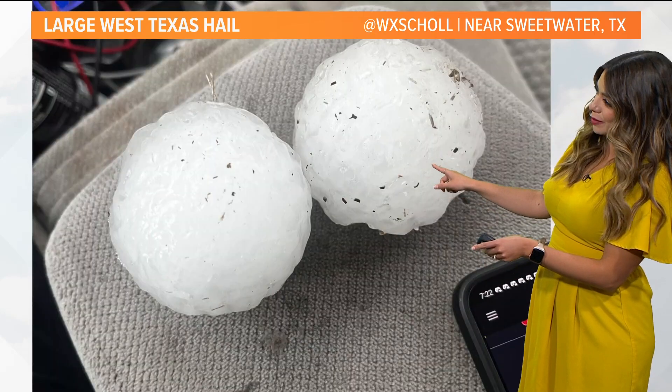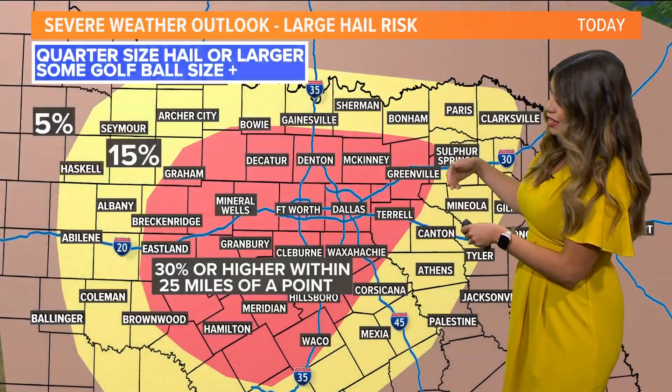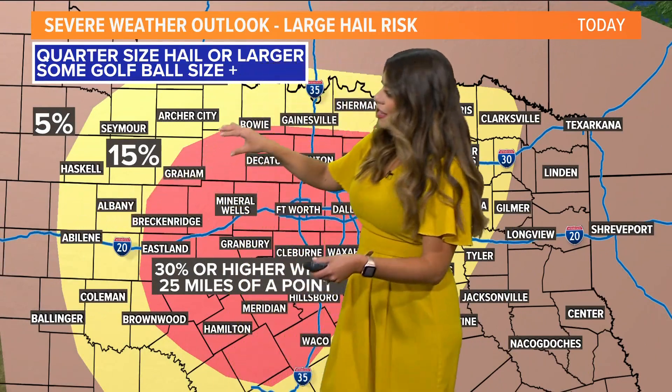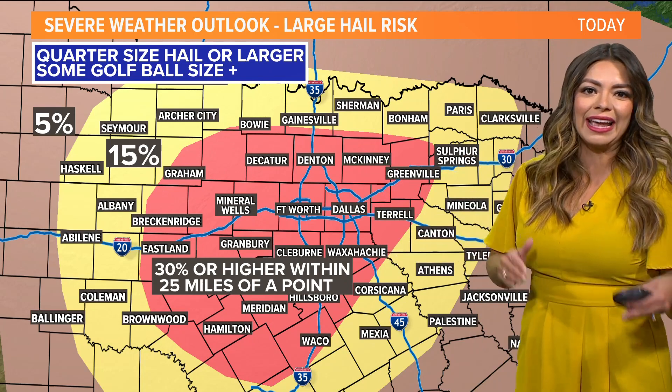Here's a closer look at what the image looks like. And again, that was near Sweetwater, which is just to the west of Abilene, right on I-20. So I'm going to show you a different map here.